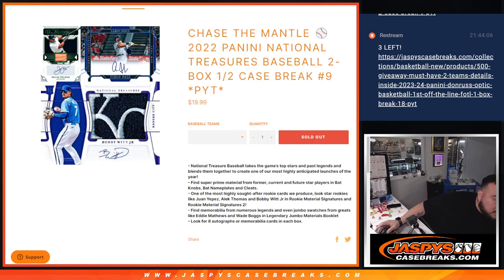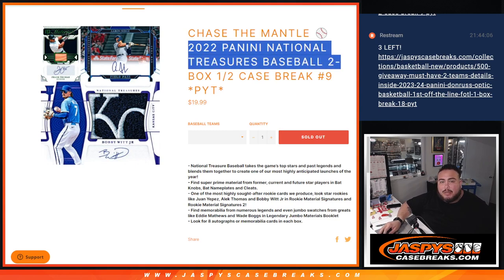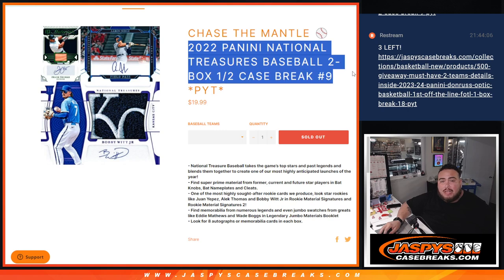What is up everybody, Jason here with JazzbeastCaseRace.com. We sold out another Chase DeManto promo break — National Treasures Baseball two box half case break, PYT number nine, guys. Fresh case here.